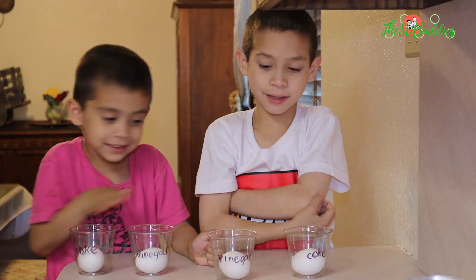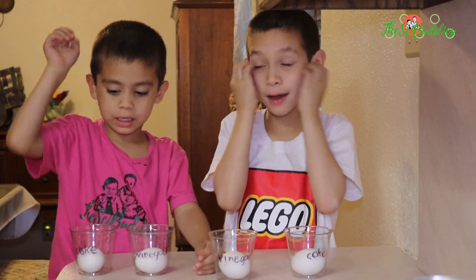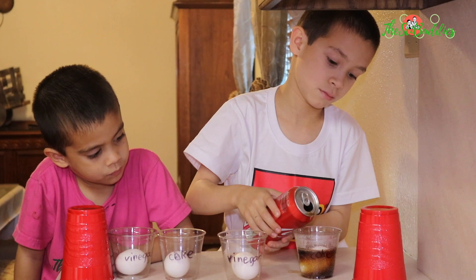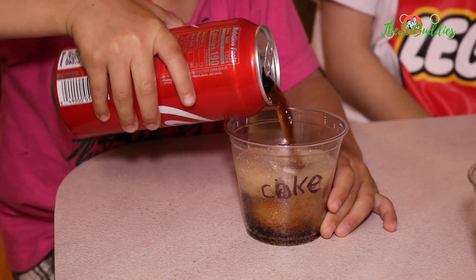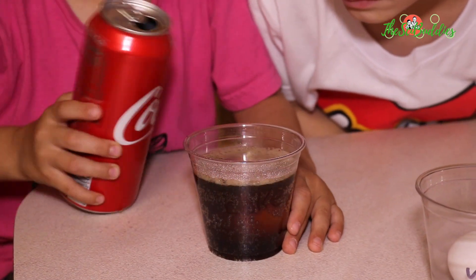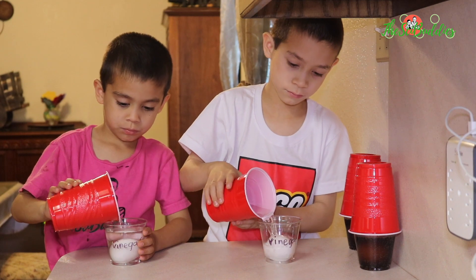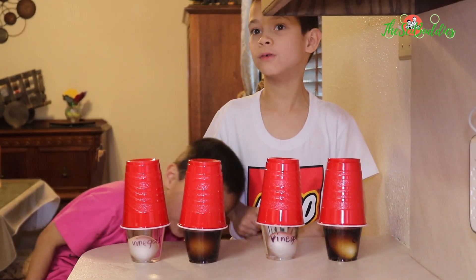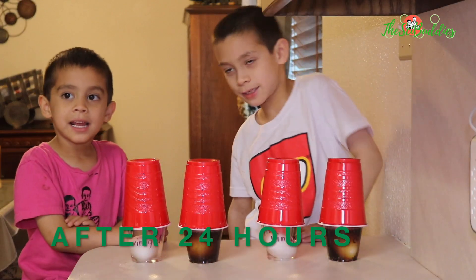These are the eggs in the cups of coke and vinegar. Now let's put the coke and vinegar in. We are going to pour the vinegar. We are going to check in tomorrow after 24 hours and see what happens.